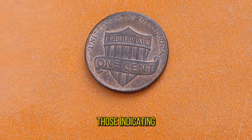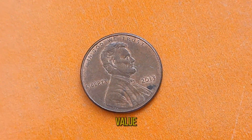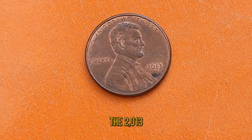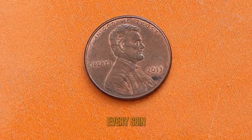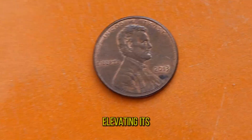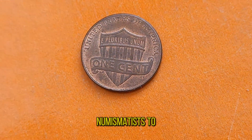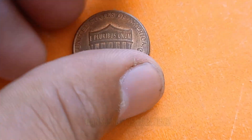Mint marks, such as those indicating the coin was minted in Denver or Philadelphia, can also affect its value. But perhaps the most thrilling aspect of collecting the 2013 Lincoln Penny is the potential for discovery. Every coin holds the possibility of being a rare variant or error, elevating its worth to unimaginable heights. From seasoned numismatists to budding collectors, the allure of the 2013 Lincoln Penny transcends generations.